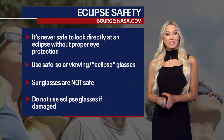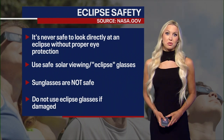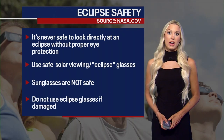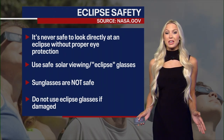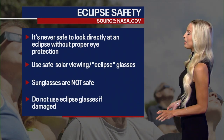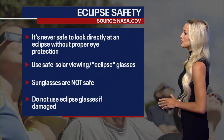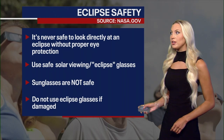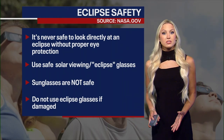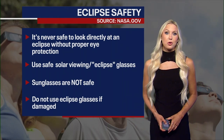If you are planning on going out and looking at the eclipse, you need to make sure you do so safely. It's never safe to look directly at the eclipse without using proper eye protection — that does not mean polarized sunglasses. You need to use safe solar viewing slash eclipse glasses, but do not use eclipse glasses if they are damaged. Get ready for a gorgeous day on Monday to look at that total solar eclipse.